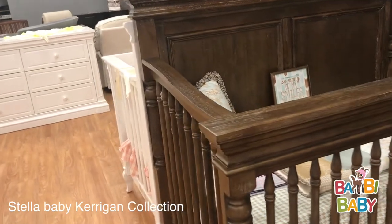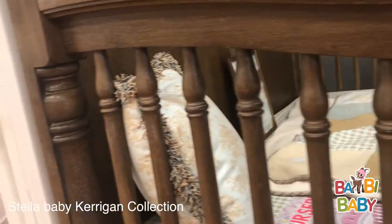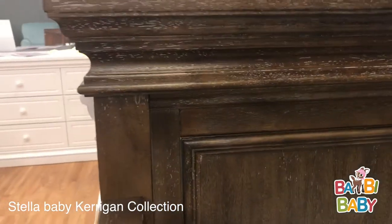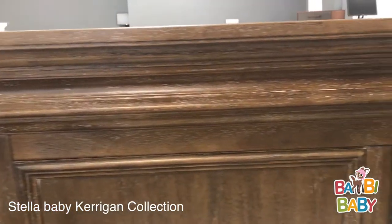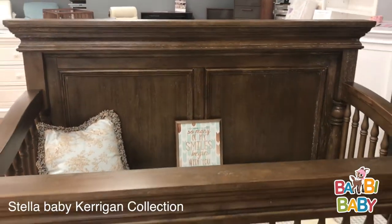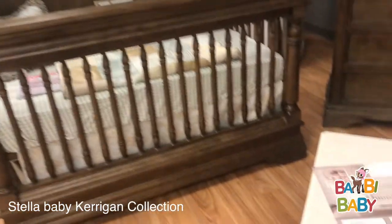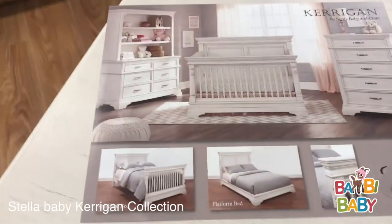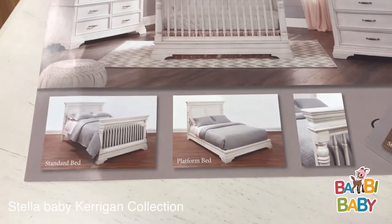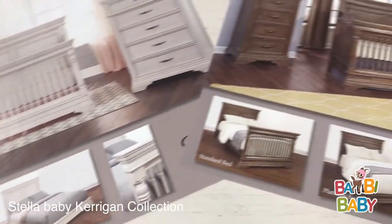Another great detail is that the Kerrigan is all spindles throughout — huge spindle moldings — with a beautiful distressed finish and some nice panels. This is a 4-in-1 convertible, so it goes from crib to toddler bed to day bed to full-size bed. You can see the collection here — it goes to a full-size bed with a beautiful low-profile footboard to make it a gorgeous bed later on, shown in both colors.